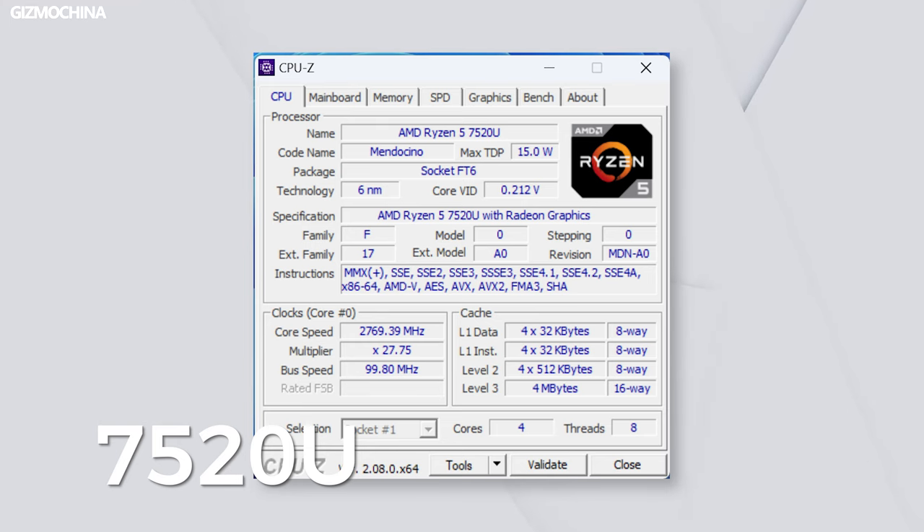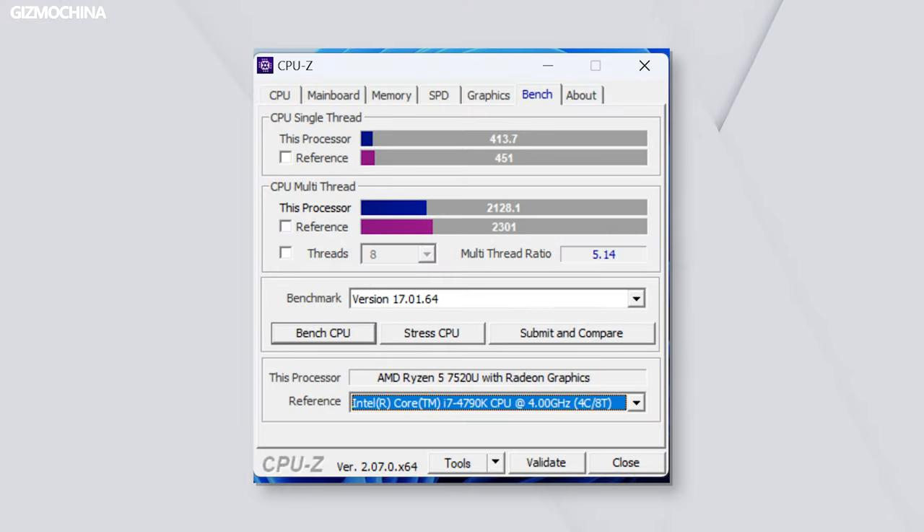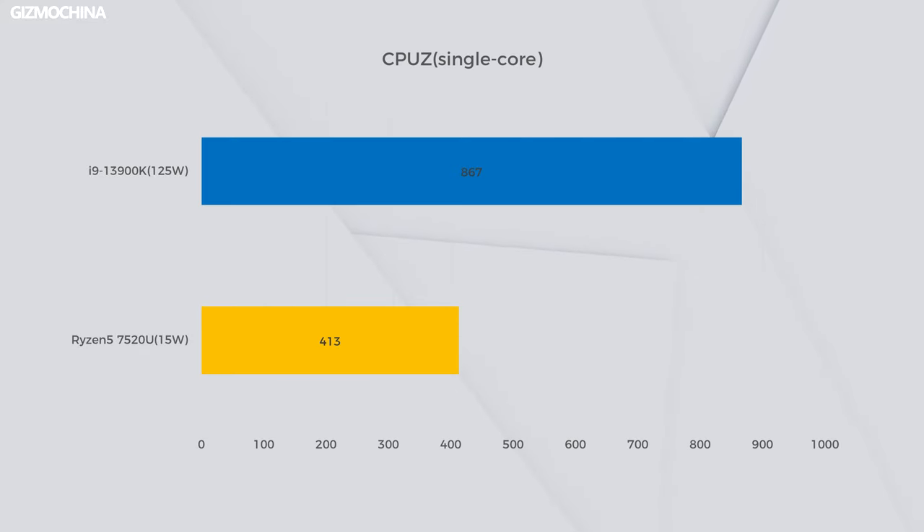In terms of performance, the iWork GT12 features a 4-core 8-thread AMD Ryzen 5 7520U processor along with 16GB of LPDDR5 memory — an unusual hardware combo in a 2-in-1 PC. In CPU-Z testing, the 7520U performance is roughly equivalent to the desktop i7-4790K. Compared to the latest processors, the 7520U's single-core performance is about half of the i9-13900K, but keep in mind the 7520U is a mobile processor with a 15-watt TDP, so there's really nothing to complain about.